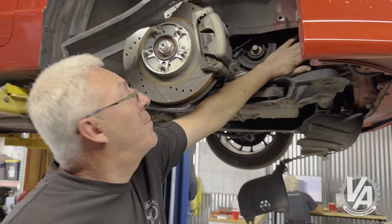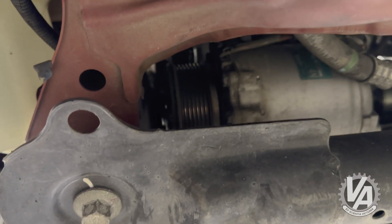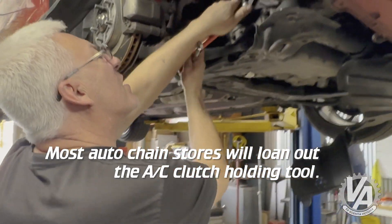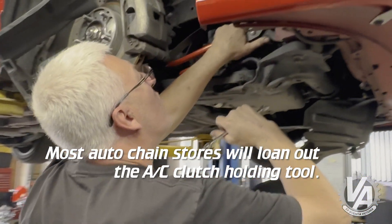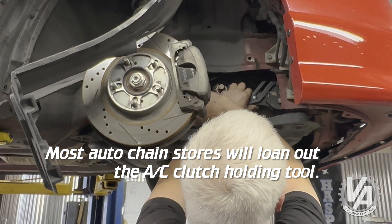There's not a lot of gap between the compressor and the frame rail, so we might have to loosen the compressor or drop it down just a hair. Using channel locks to hold the clutch — hold the end of the clutch cover like that.